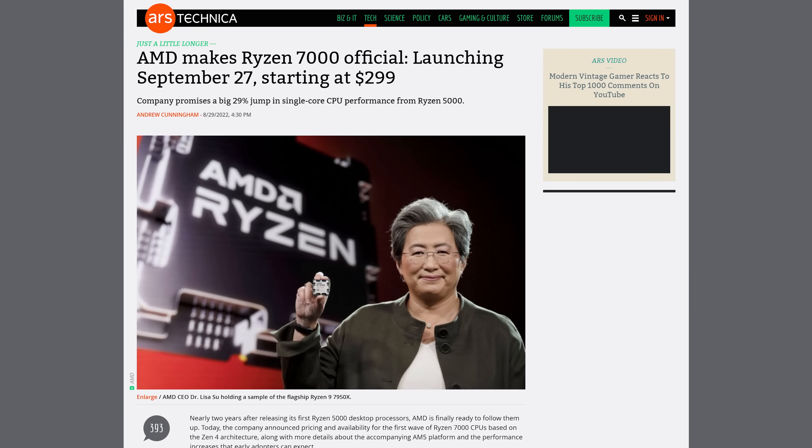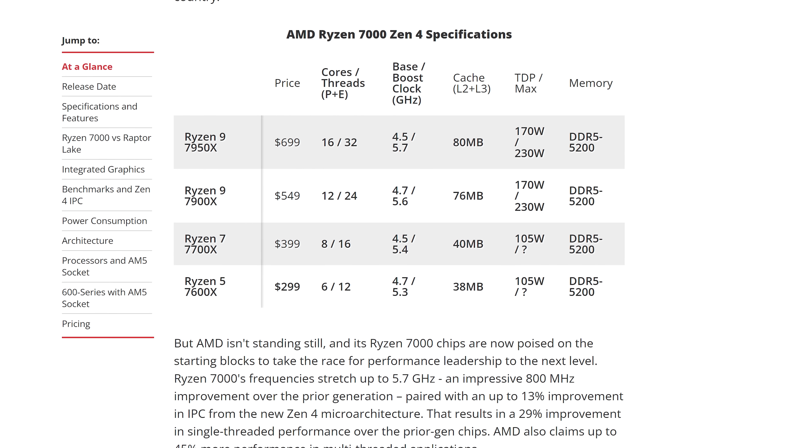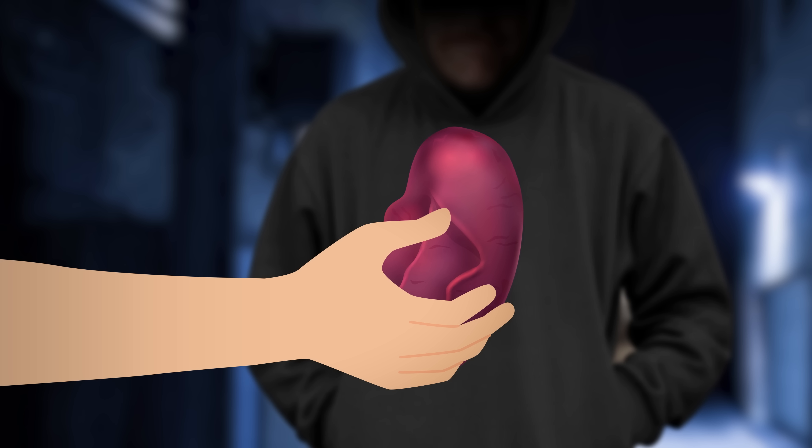More variations, including cheaper non-X versions, should be coming sometime next year. Best of all, there's no price increase compared to what Zen 3 sold for, and there's actually a discount at the top end of the product stack. Let's all just keep our fingers crossed that we can actually get chips at MSRP instead of selling our spleens to some dude in a back alley.